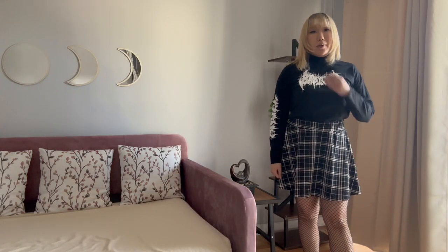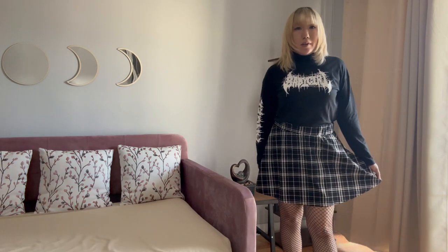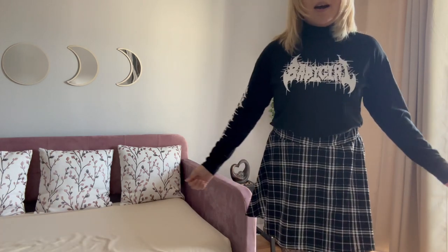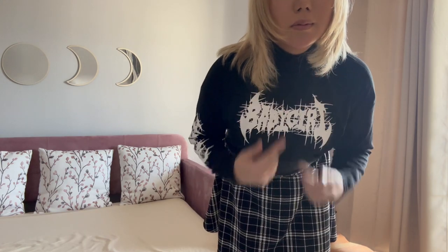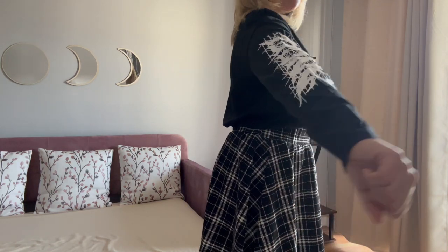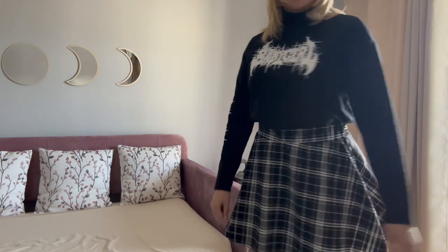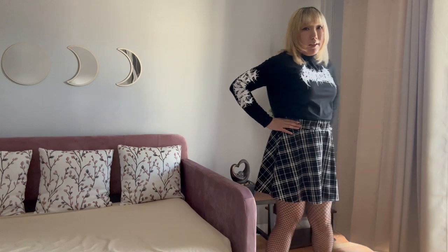This is outfit number three. I'm wearing the same skirt as outfit number one and two — the bottoms are basically the same, except the top. It is a long-sleeved turtleneck and it says 'Baby girl.' I thought it looked pretty edgy and cool. And I don't know what it says here on the arm, but that's the way it looks — I tucked it in. What do you guys think? Pretty cute, right?